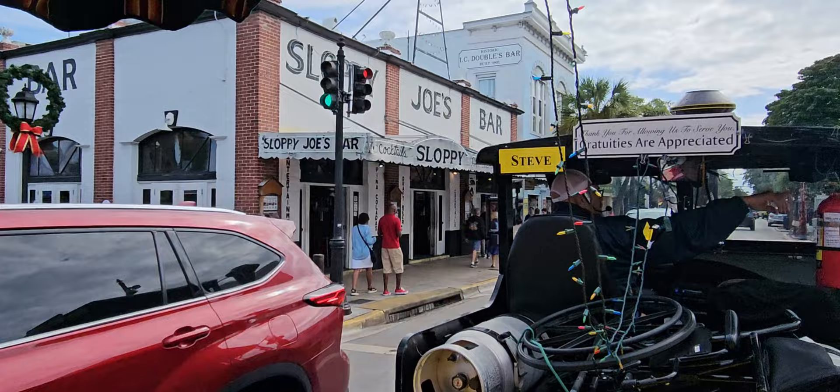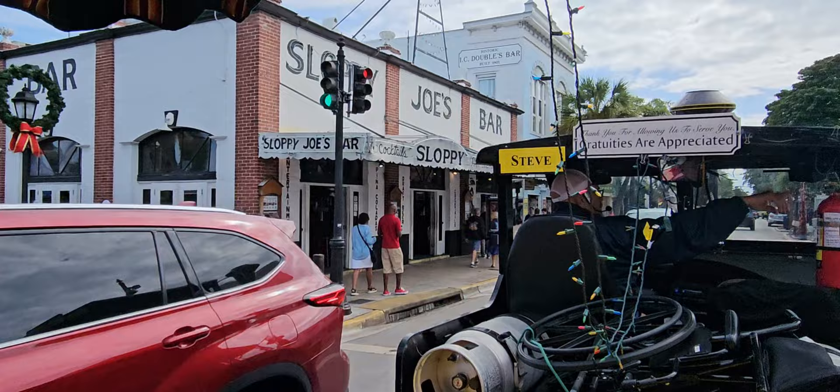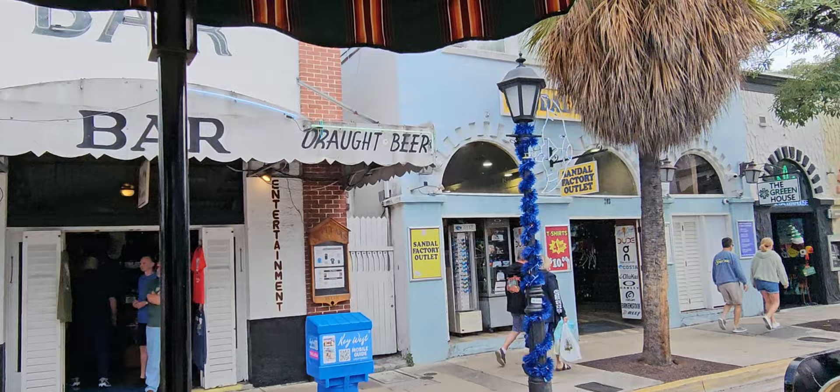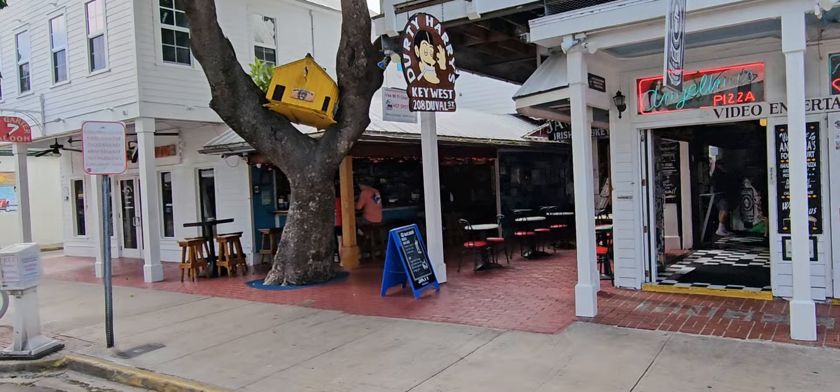Right over here is the original Sloppy Joe's — today it's called Captain Tony's. That was Sloppy Joe's from 1933 to 1937, then they moved down to the current location, which was an empty warehouse. Been there ever since. On the right — Reckless Rick's, noisy place. Next to it, Dirty Harry's, another noisy place. And over here, the noisiest of them all, Irish Kevin's.